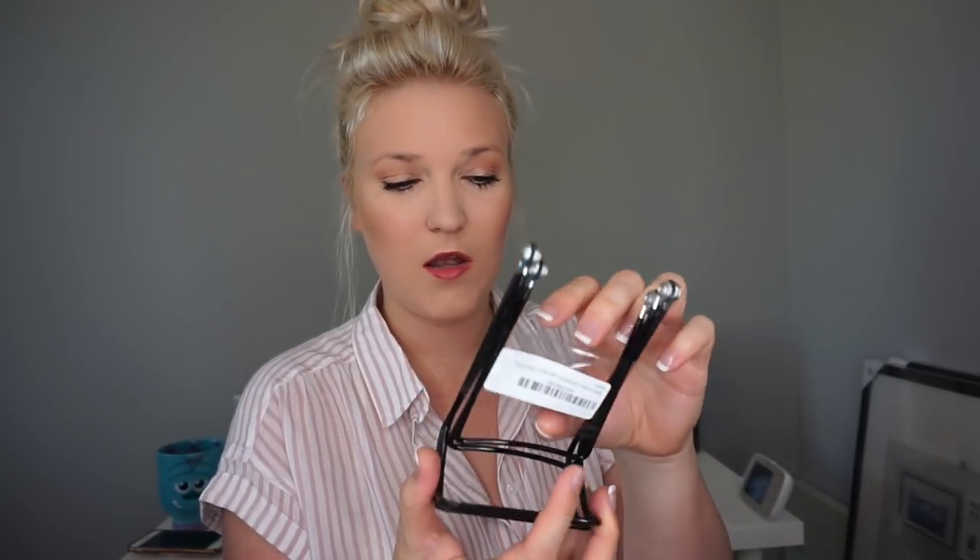I also found these little book display things — they're not unpackaged yet, but they're basically just a display so that I can put the read-aloud for the week on top of my bookshelf.